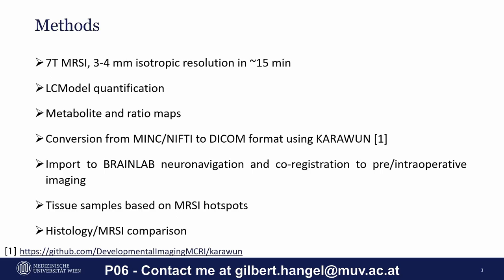The resulting DICOMs will be imported to the BrainLab NeuroNavigation and co-registered with pre- and intraoperative MRI. The tissue samples will be acquired based on MRSI hotspots on this co-registered data and will serve as a gold standard for a histology MRSI comparison directly in these hotspots.